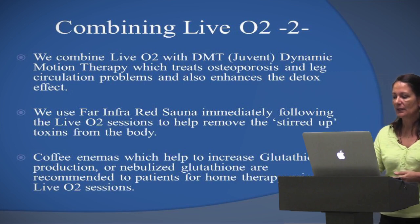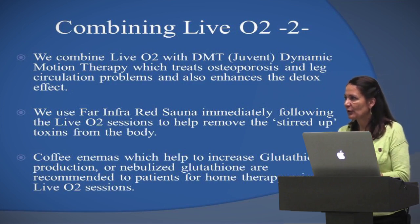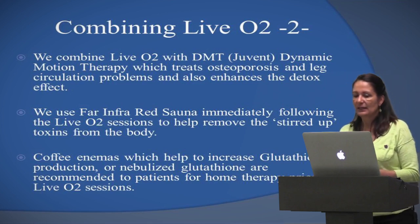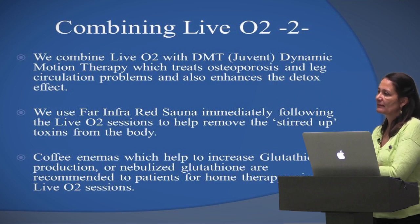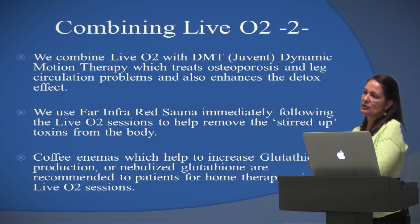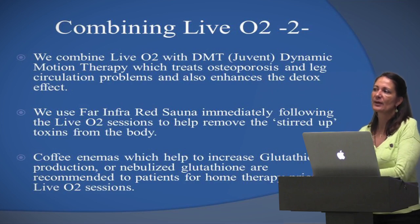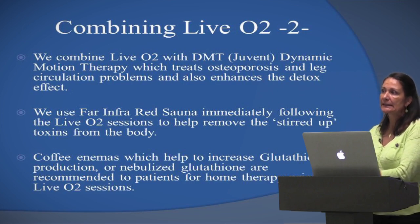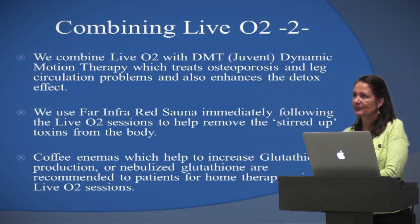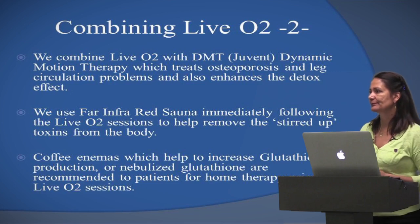Coffee enemas work so well and you can tell patients to do them at home without needing an IV. Coffee enemas increase glutathione — that's what they're for. It's not for the coffee or the caffeine; it's to get your liver to increase glutathione production by about 700%, which is a nice detox effect. I love to use it in conjunction with the LiveO2 system for added efficiency.